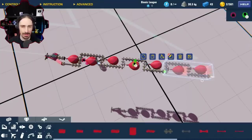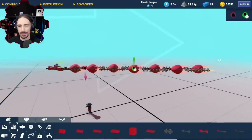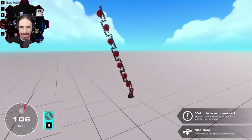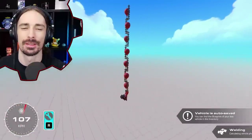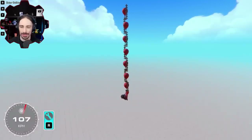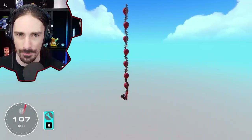This seems like a lot of material, and we have the issue of our aerodynamics — it's so bad. Let's just see what this feels like. It's so slow. We've reached 107 kilometers per hour. We need to go 12 times faster.